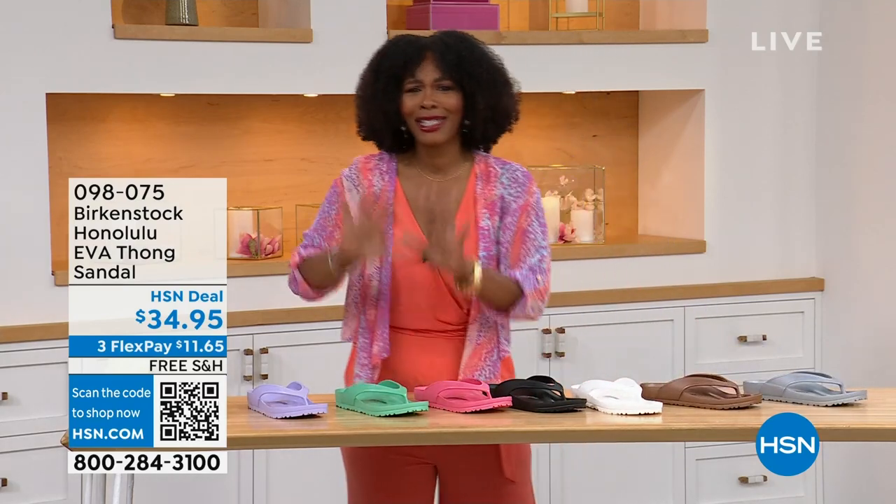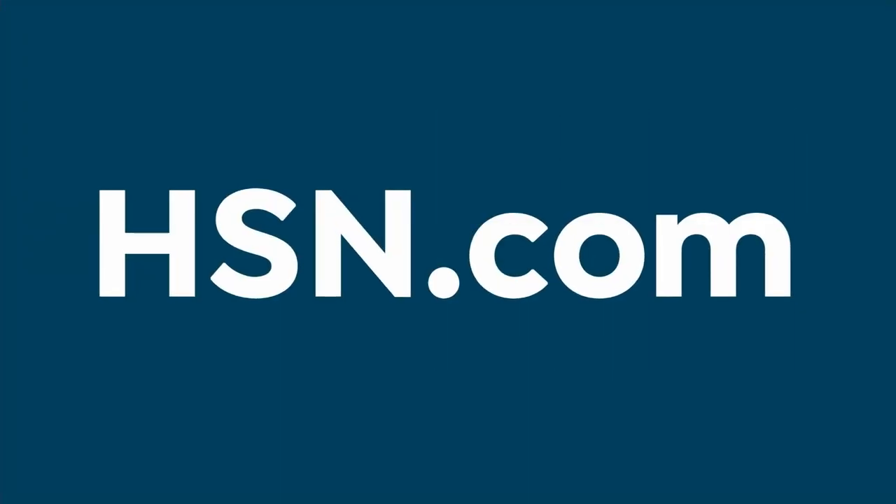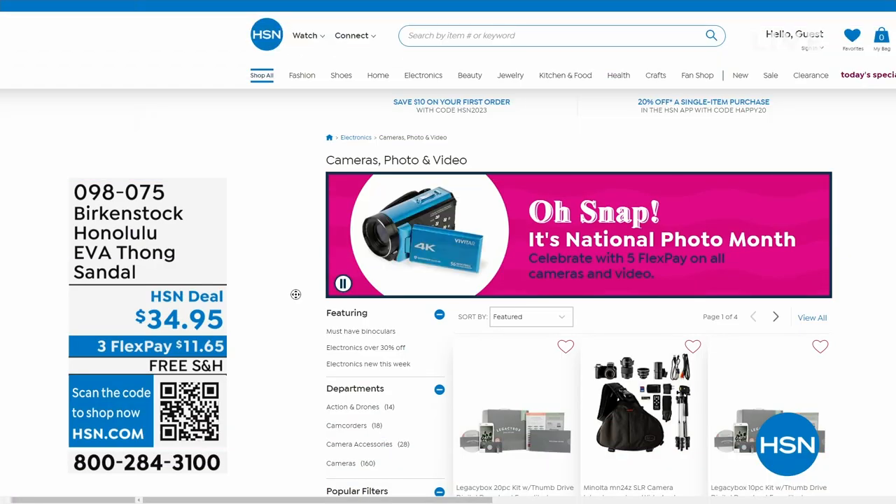Item number 098-075 — that's the number to get them home. Enjoy those.